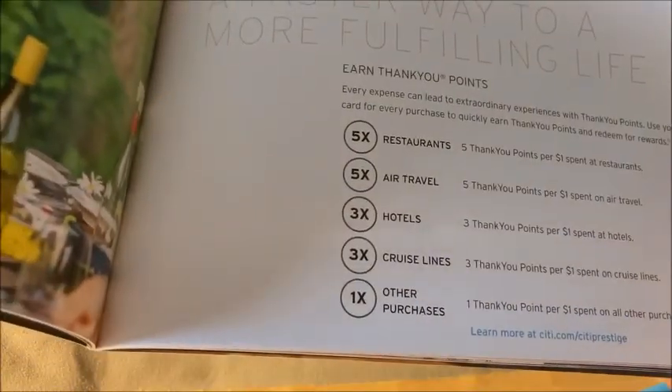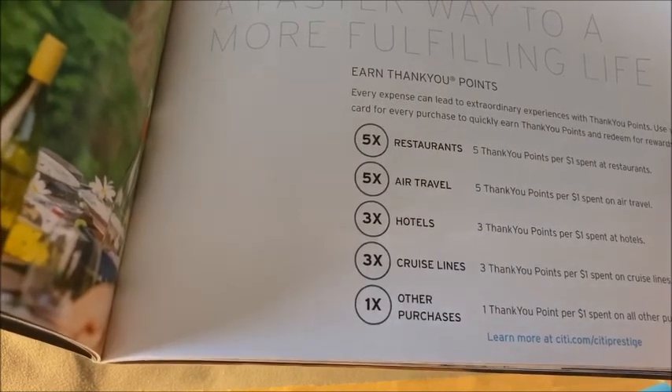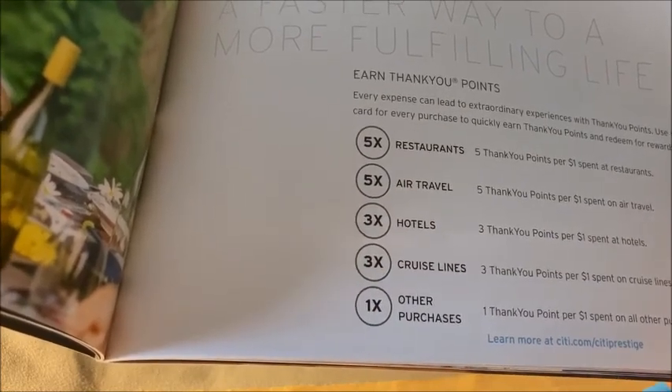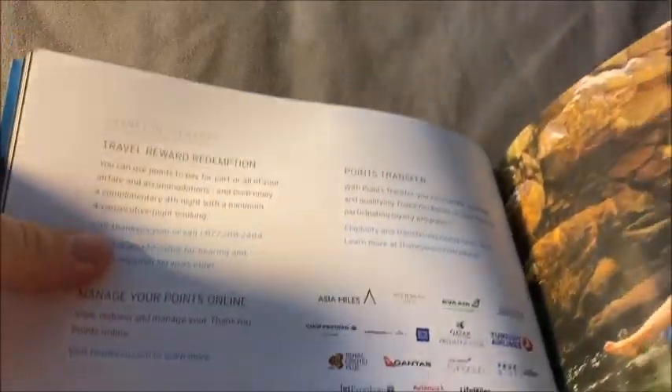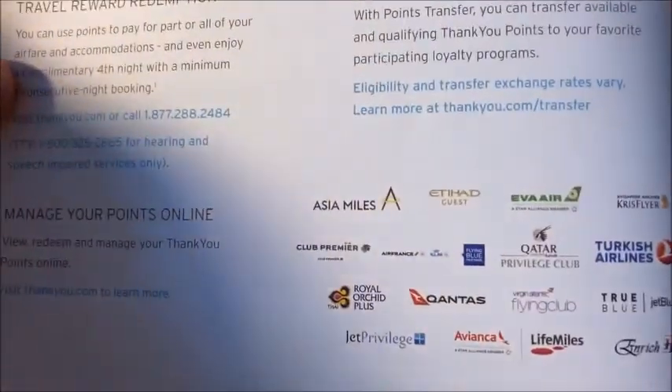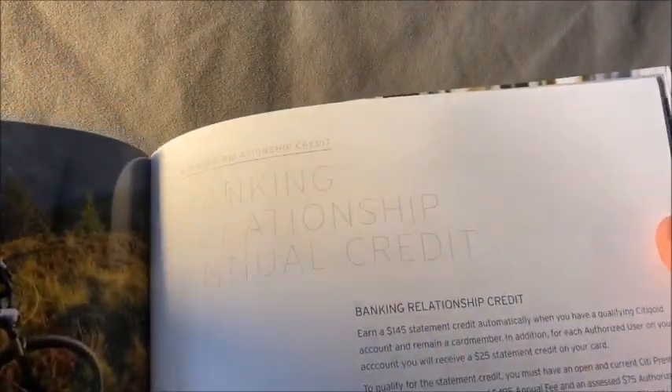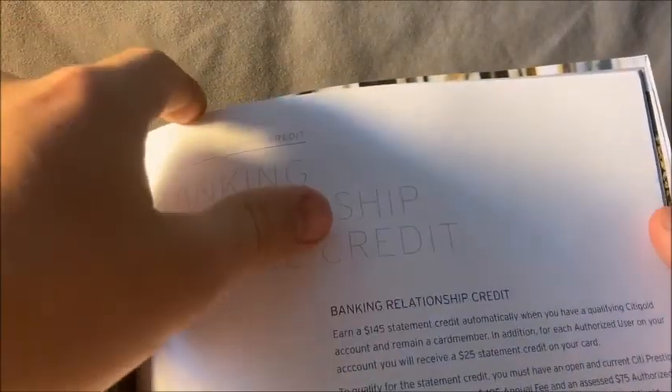TSA Pre-Check is included, which you see on a lot of these premium cards, along with airport lounge access. For rewards, you get five points per dollar on restaurants and airfare — five points for restaurants is pretty good depending on how you value ThankYou points. Three points on cruises and one point on other purchases. You can redeem at hotels or airlines, or for gift cards and Amazon, though that's not the best option. If you have a Citi Gold account, you can get a 1.45 cent credit, but you need $200,000 in the bank for that.